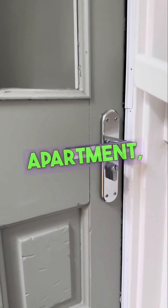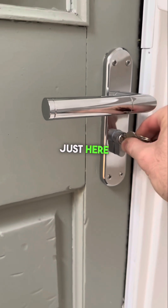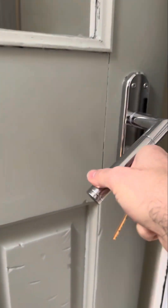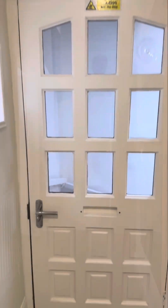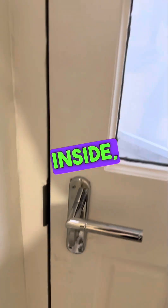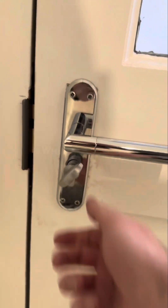To enter the apartment, take this key, pop it into the lock just here, and turn to the left. Welcome to our apartment! To lock the apartment door from the inside, just take this little dial here and turn to the left, which locks the door.